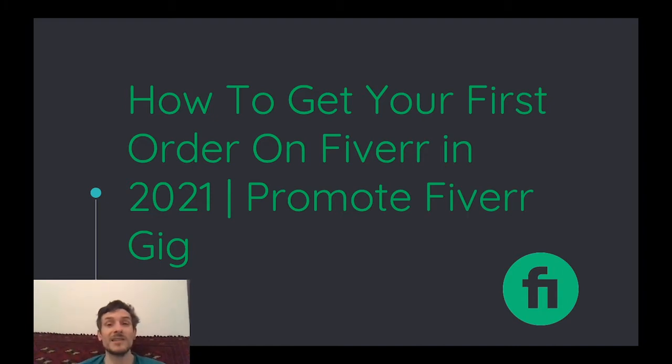As a little disclaimer, from this method you will not make any sales directly, but if you do this over and over again the Fiverr algorithm will rank you higher, and this is how you can make your first sales on Fiverr.